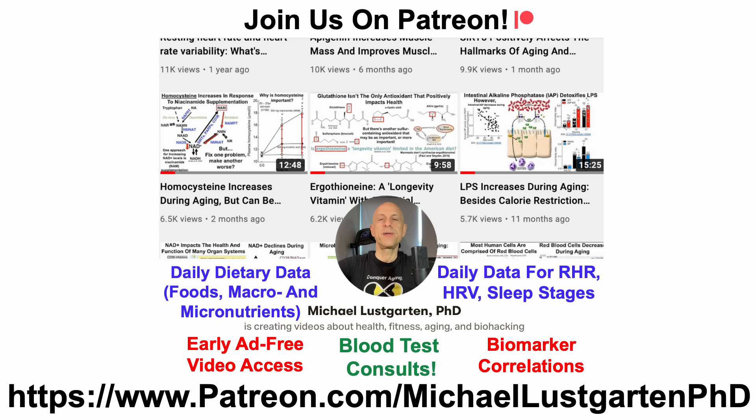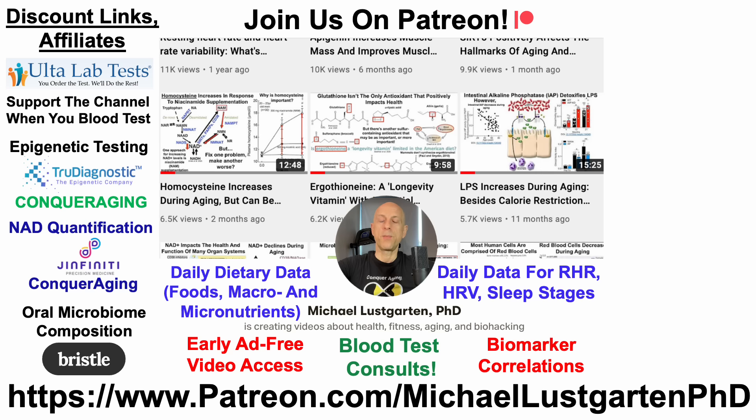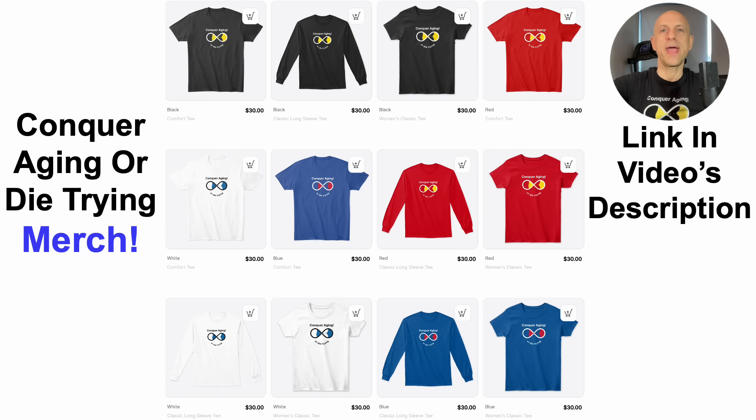That's all for now. If you're interested in more about my attempts to biohack aging, check us out on Patreon. We've also got affiliate and discount links you can use to test yourself while helping to support the channel, including Alta Labs, epigenetic testing, microbiome composition, at-home metabolomics, at-home blood testing with Cyfox Health, and diet tracking with Cronometer. If you'd like to support the channel, you can do that via the website buy-me-a-coffee, or we've got merch — the Conquer Aging or Die Trying brand. All links are in the video's description. Thanks for watching, I hope you enjoyed the video, have a great day.